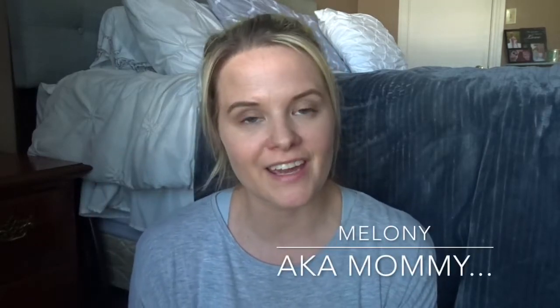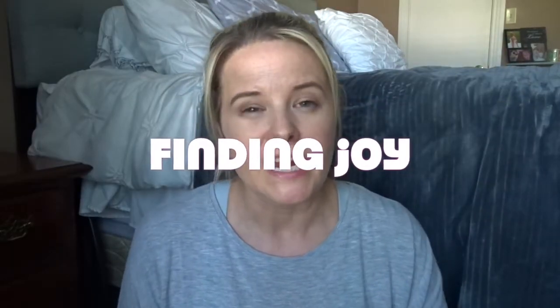Hey there friends, I'm Melanie and you're watching aka Mommy. Today's video is going to be the next installment in my Finding Joy series. The area I'm going to be sharing with you today is in my bathroom — specifically my medicines and my essential oils.